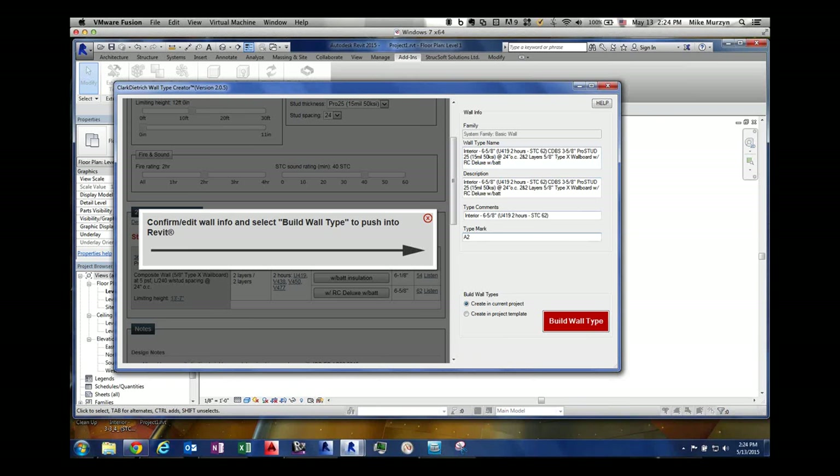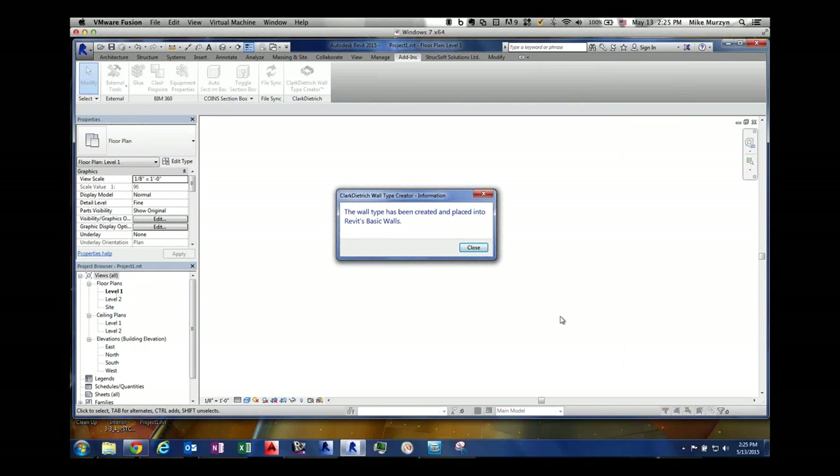On the bottom, you have two options. The first approach pushes it right into a template — it creates the wall type in a project template rather than directly in your project, so you can check it, cut and paste it, then pop it into your project. But you can also put it right into your project itself. If you're ready to go, you can keep the default and click Build Wall Type. That builds it in the background inside your project.